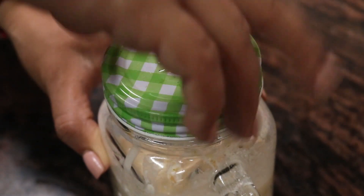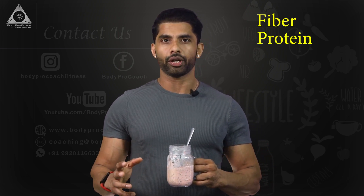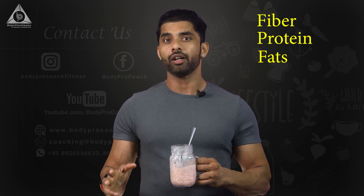Overnight, put it in the refrigerator. Alright guys, the amazing peanut butter overnight oats is ready! We've got protein powder, peanut butter, and oats — which means this is an ideal meal. You've got fiber, you've got protein, and of course you've got fats.